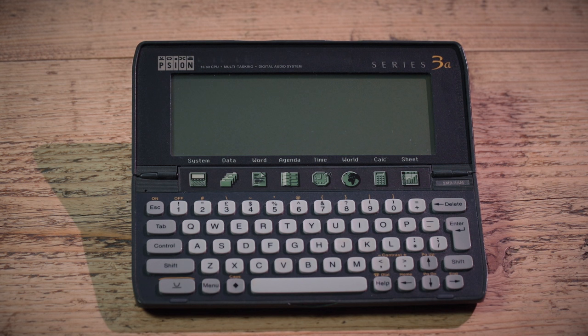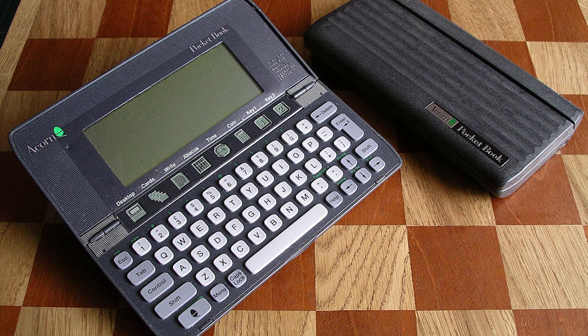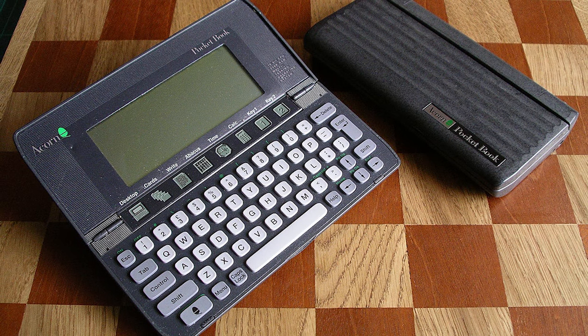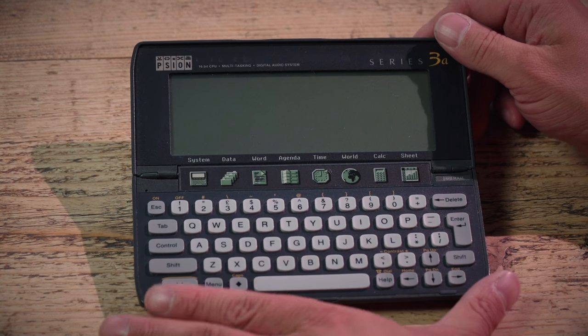The Series 3 originally came out in 1991 and they made their way right through until 1998, when they were replaced by the Series 5. Acorn also put a version of this out — they called it the Pocketbook, but it was in fact just a Psion with rebadged markings on the case.